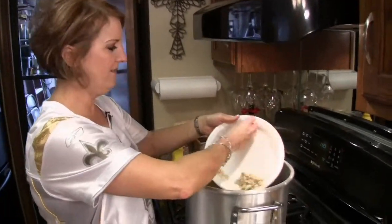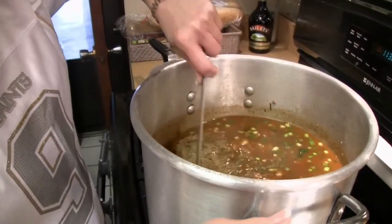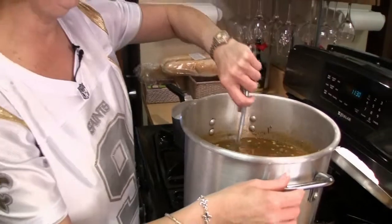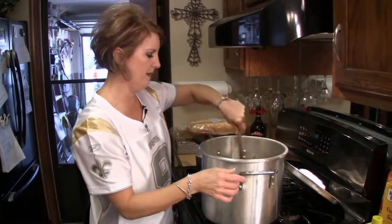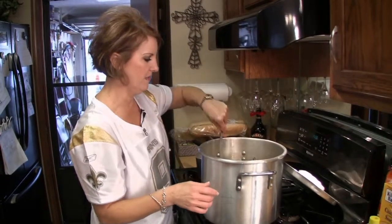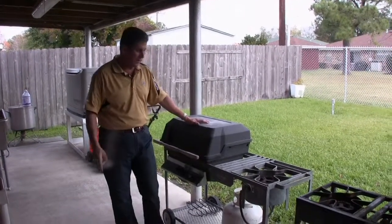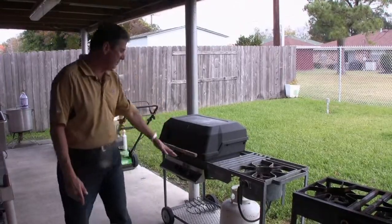Now we're going to add all our seafood. We're going to add a tablespoon of gumbo filé — this is to give it a little flavor and it kind of thickens it up a little bit too. You can always add a little bit more at the table if you like; some people like a little bit more, some people don't. This unit came from Paul Prudhomme at K-Paul's probably 20 years ago. I've still got it — it's a great piece of equipment. Can't tell you how many great meals we've had on it.